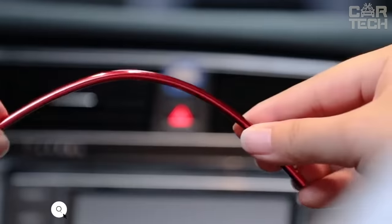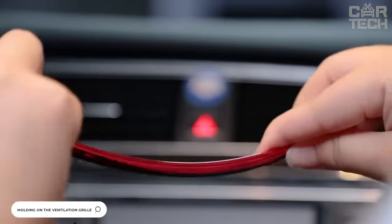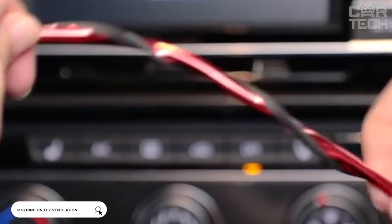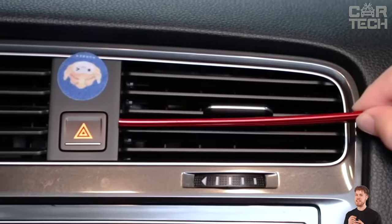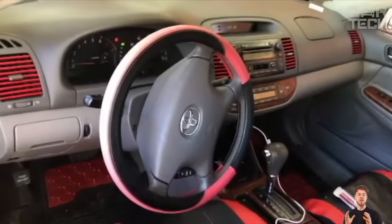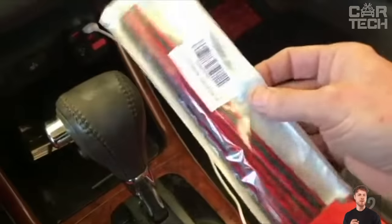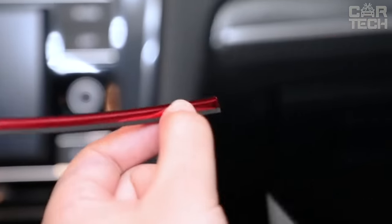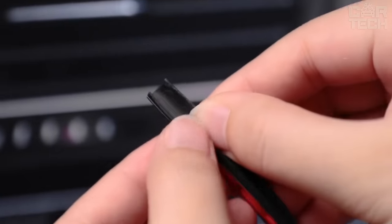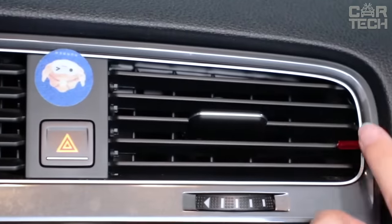Mouldings on the air duct grill — an unusual solution for tuning the interior of the car. If you are bored with the interior of your car, you can update it a little. Such refinement makes the look of the interior space brighter and more cheerful, and the driver perceives his car in a new way. The kit comes with 10 mouldings with a length of 20 centimeters. They can be trimmed with scissors to fit in place, installed easily by simply pressing. The seller has a large selection of colors.